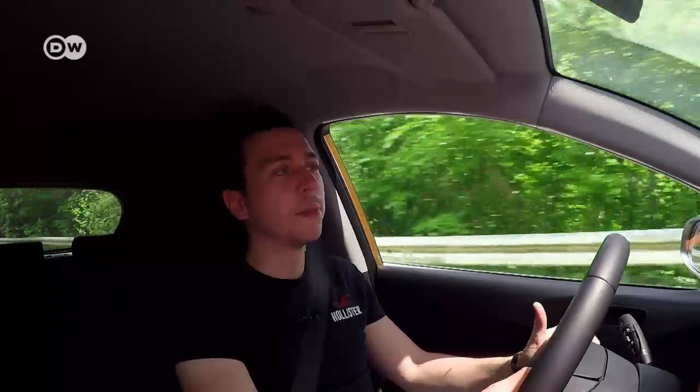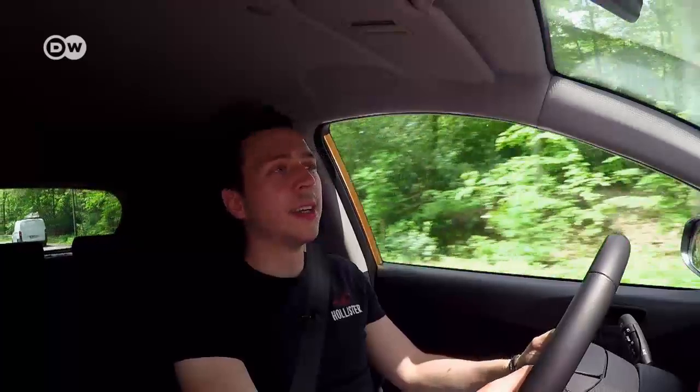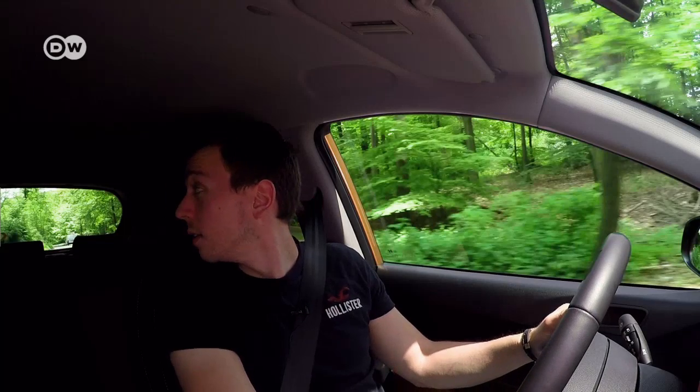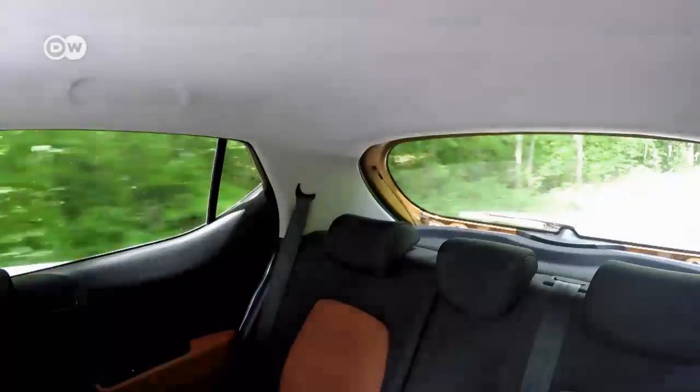In terms of handling, Immanuel feels the i10 makes a good impression. He says it compensates for any bumps in the road, and the relatively small A-pillar makes for good visibility at the front. But at the back, he notes that the C-pillar is really very wide, which makes it easy to overlook things when backing up.